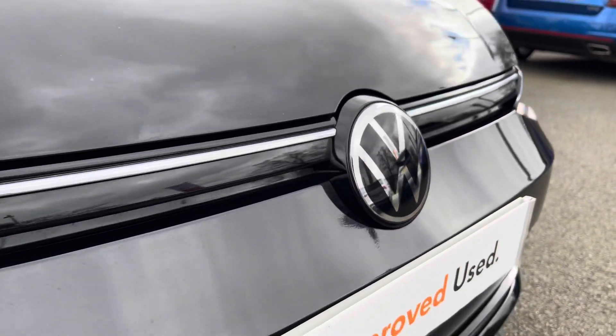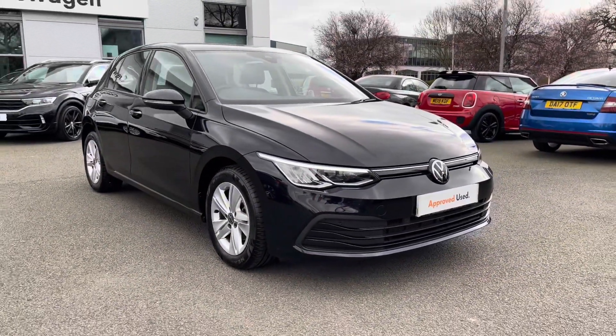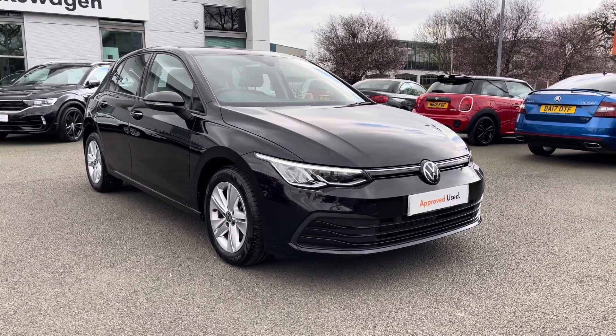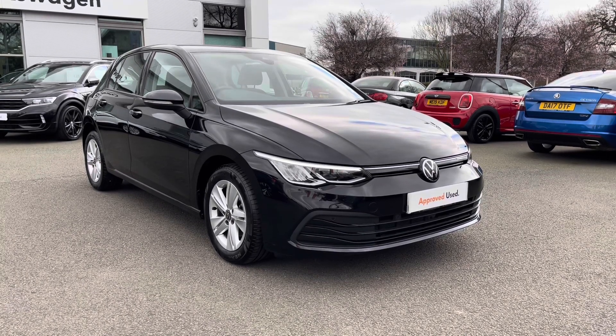Thanks very much for watching this video. If you've got any questions on this car or you'd like to book it in for a test drive, you can give our friendly sales team a call on 01270 864 452 — we'd be more than happy to assist further. Don't forget to ask about flexible finance options as well. Once again, thanks very much for watching and take care.